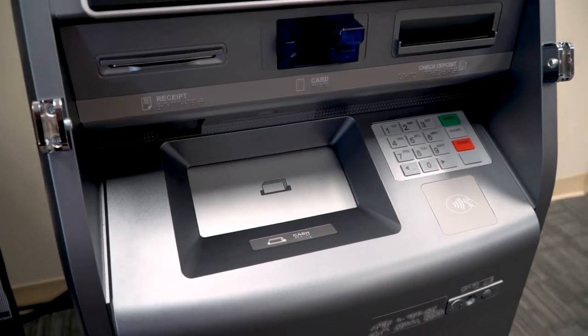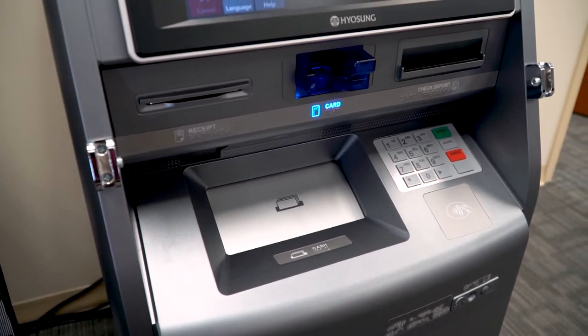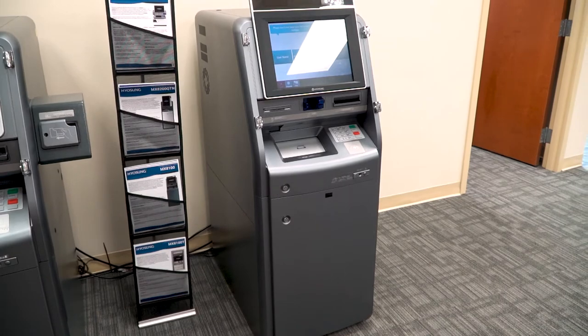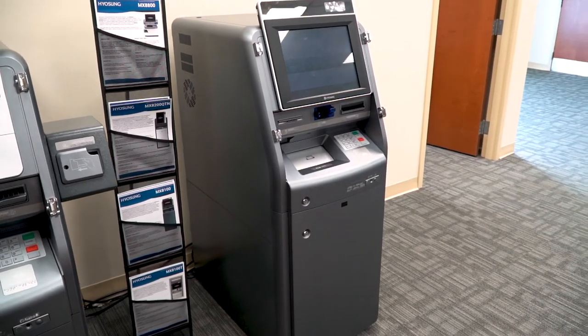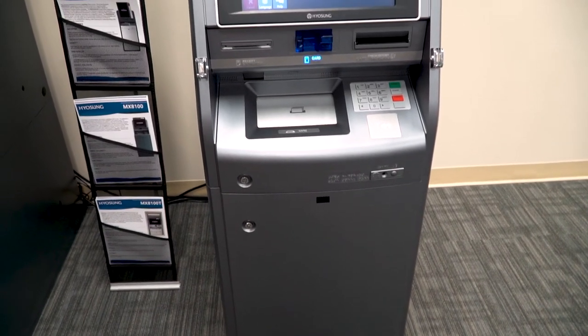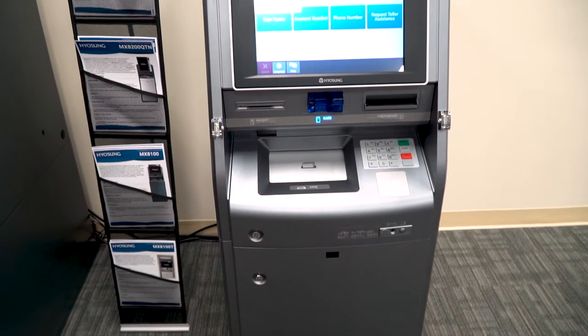The innovative 8100 is a popular choice to meet changing demands, especially where space is a commodity. It's the smallest footprint cash recycling ATM in the industry. You can purchase it as a front access lobby machine or through the wall rear access.